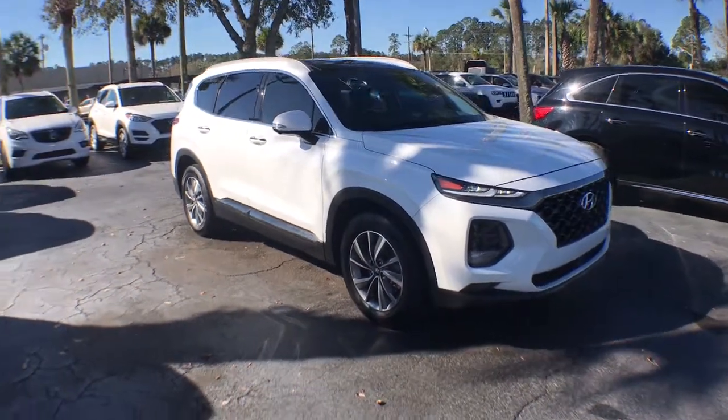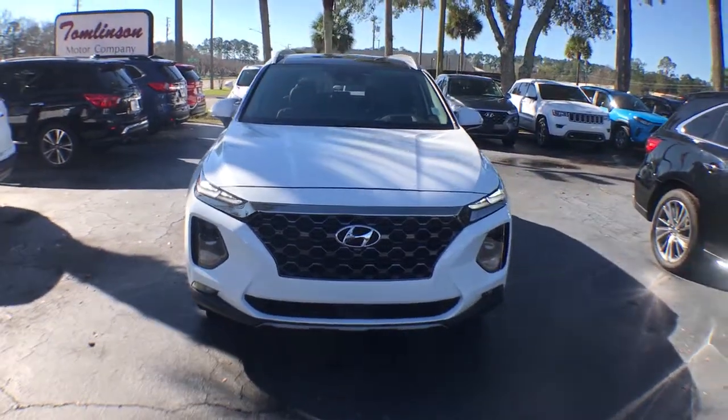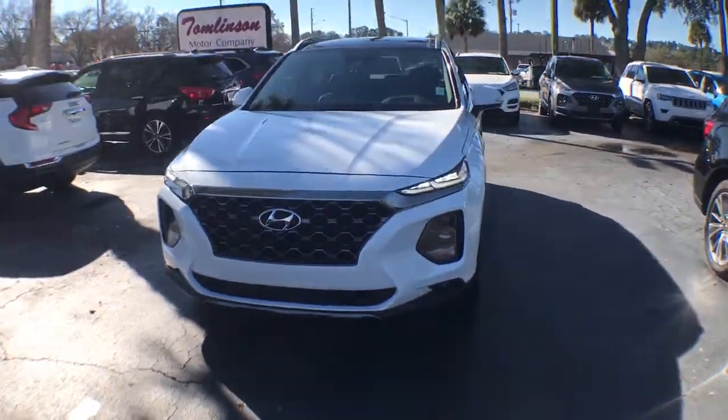You're gonna love the 2020 Hyundai Santa Fe. With less than 20,000 miles on the odometer, this vehicle stands out from the rest.